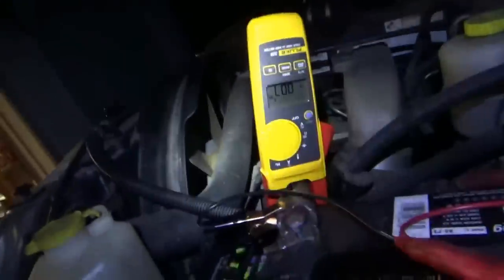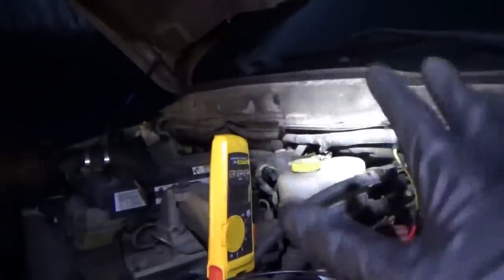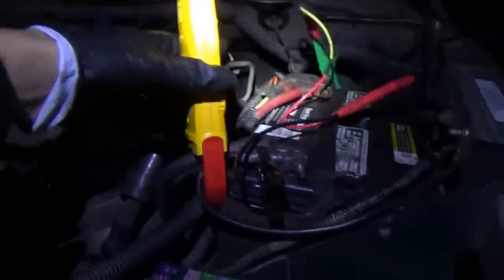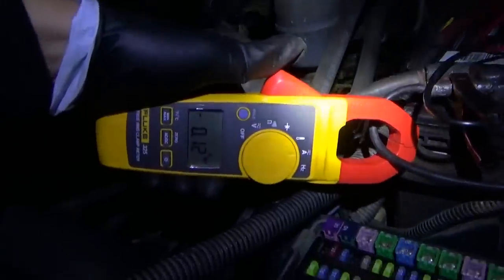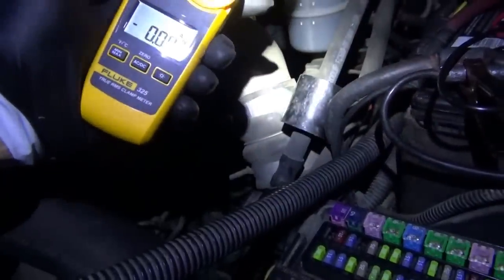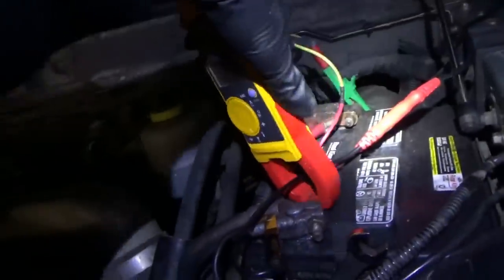A few minutes later, the truck actually went to sleep — that is good news for us. That means we need to fix the circuit that feeds the cluster and the radio, and once that is fixed, everything should go to sleep appropriately and we shouldn't have any other problems. That kind of narrows it down a lot. Zero on there, zero on there, and zero on our bypass wire.